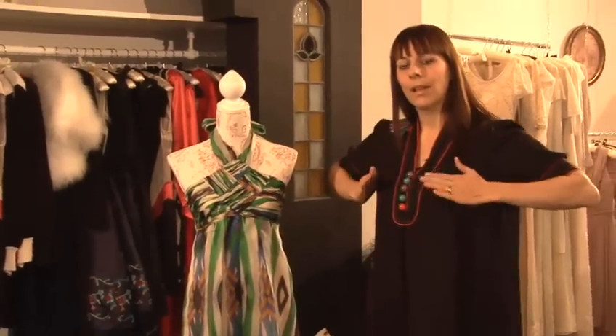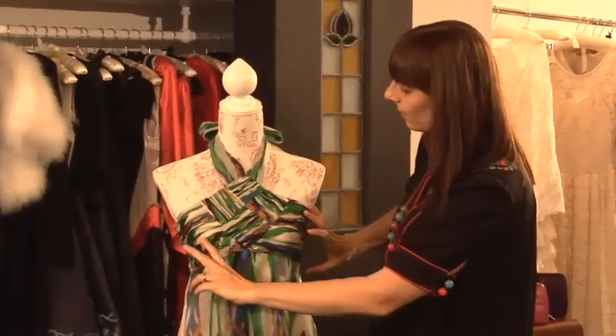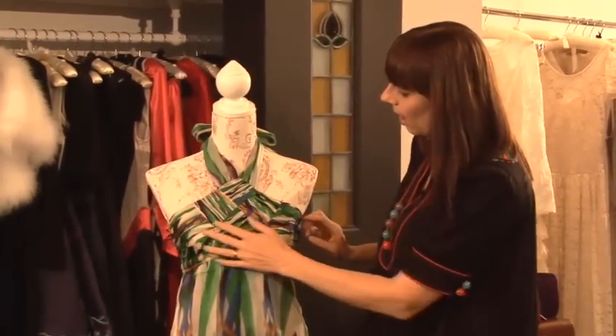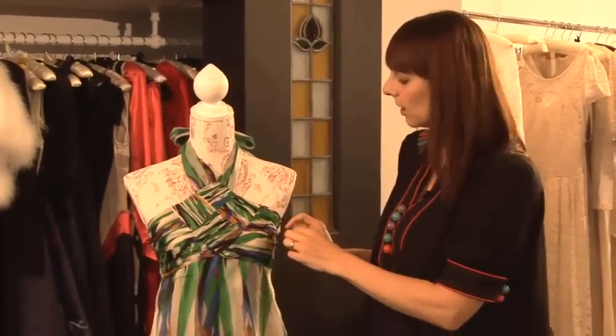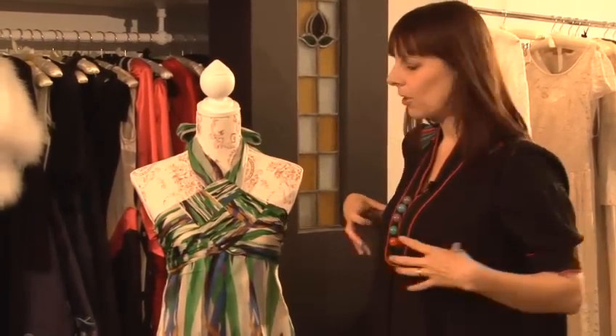If you go for something that glides out from above the bust, it's just going to make you look very tenty and really pear shaped. So fitted here, a nice shape here. A lot of halter neck dresses are quite loose around the bust, so again, flattering whatever the shape is.